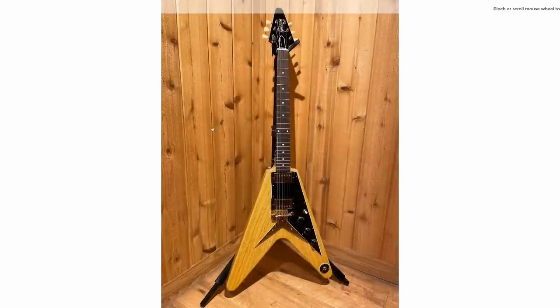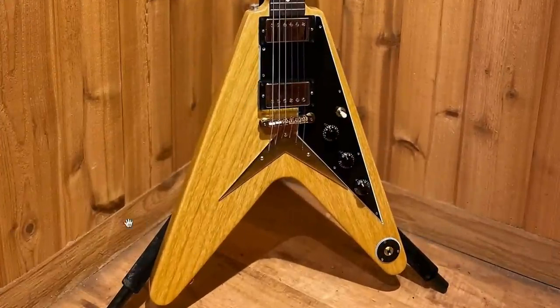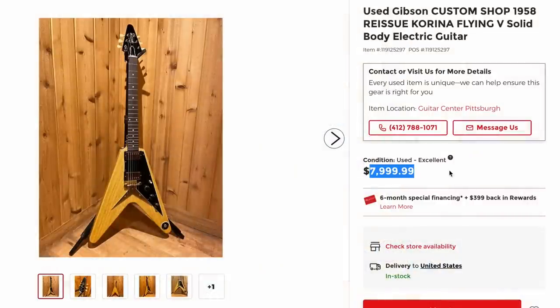Speaking of the Korinas, here's a used one of the modern day ones. It's got the nice wood grain making a V-shaped pattern too. They're asking $2,000 less than retail.